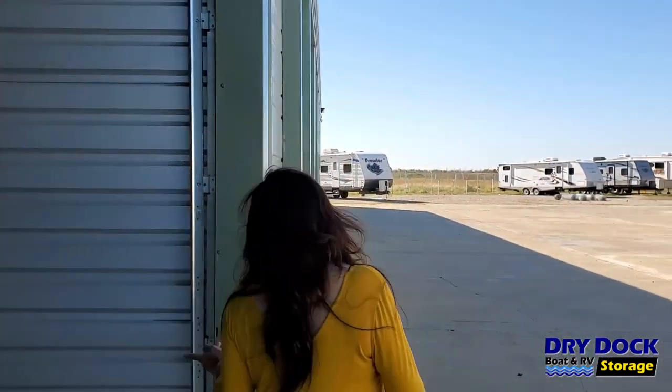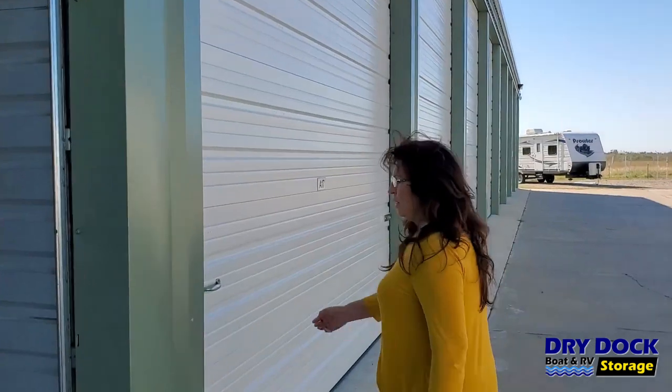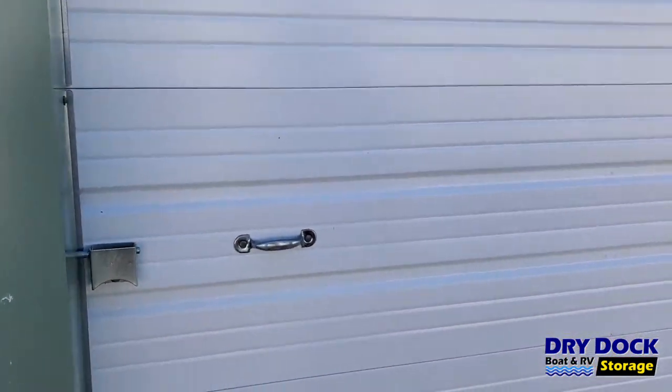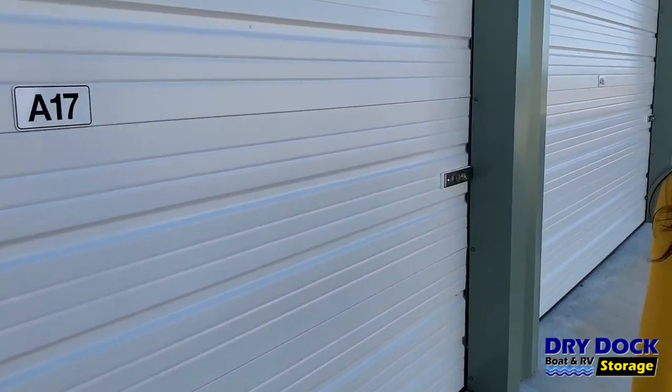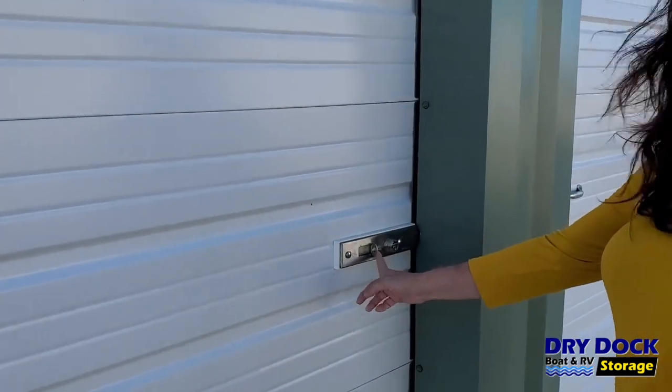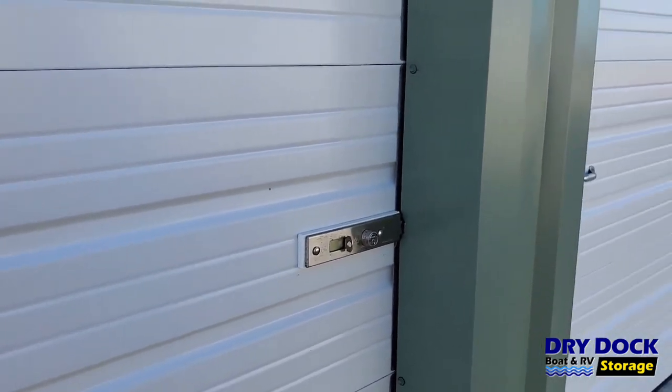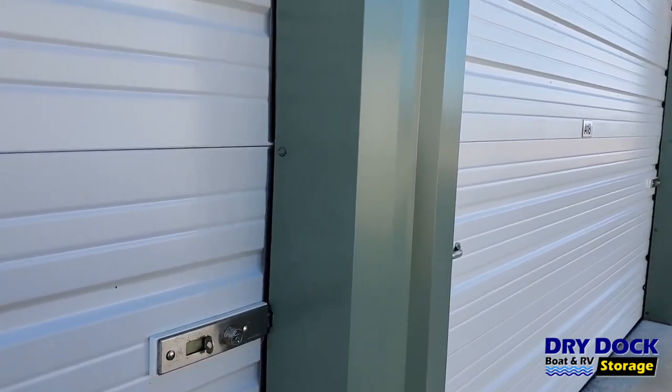Here at DryDoc, we have a double lock on your unit. We have a regular cylinder lock here, and you can put an extra lock if you would like to. On this side, they come with a cylinder lock, and we do provide this lock for you. So you can use two locks if you would like, or if you want to just use the one, that's fine.